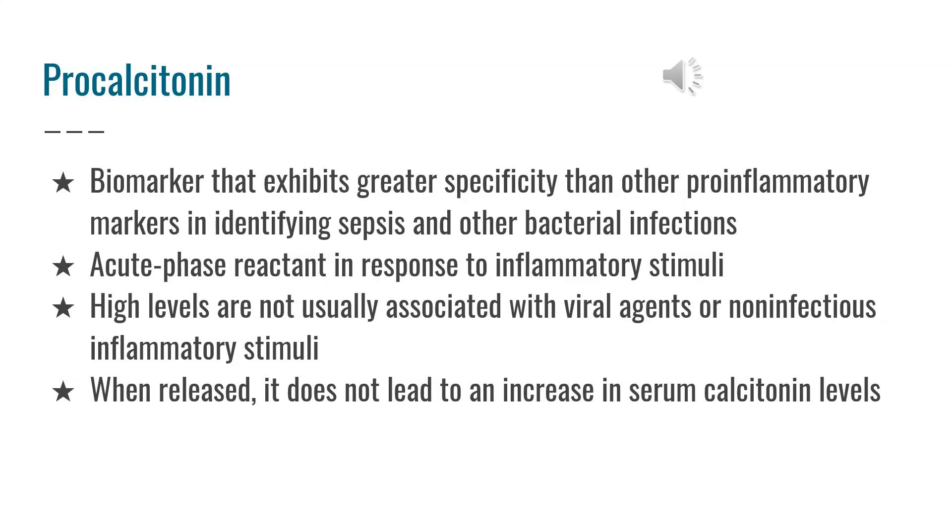When released, it does not lead to an increase in serum calcitonin levels. When procalcitonin enters the circulation, it remains unchanged with a half-life of around 24 to 36 hours, with no evidence that procalcitonin binds to calcitonin.